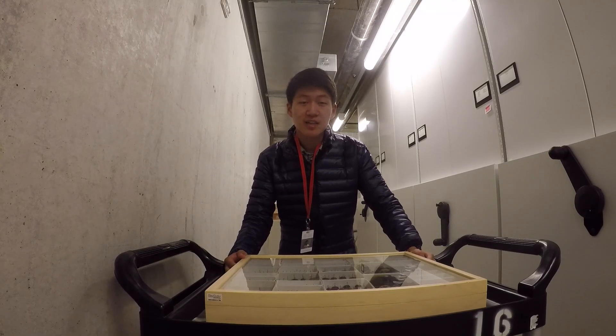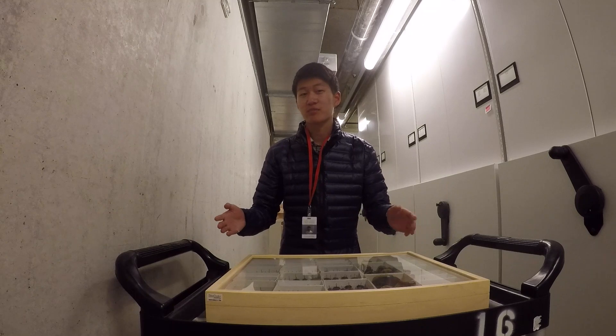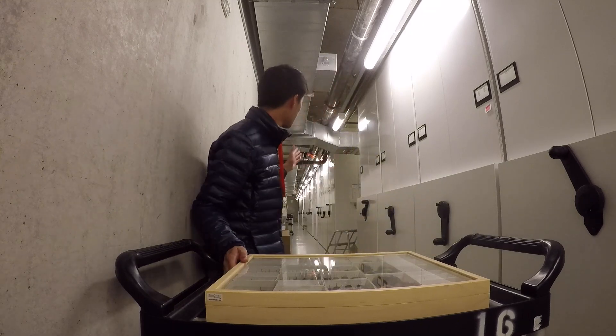I am a volunteer here at the academy, and my main role is helping them in their entomology department — that's where the insects go. My primary job here at the academy is helping them put away the Lepidoptera, that's the moths and butterflies, back into the academy collection.